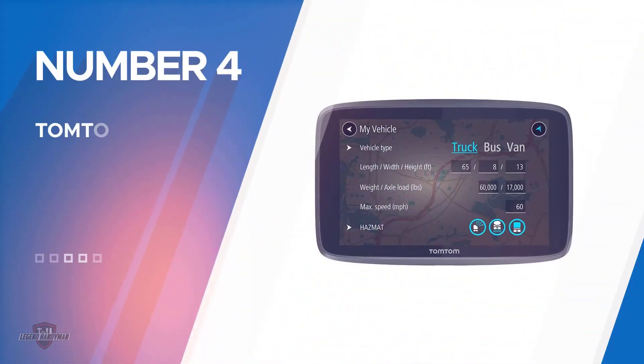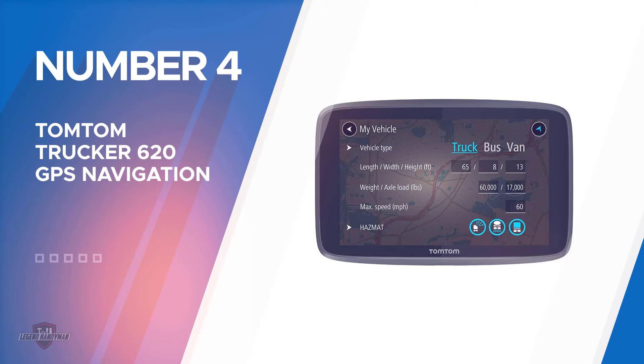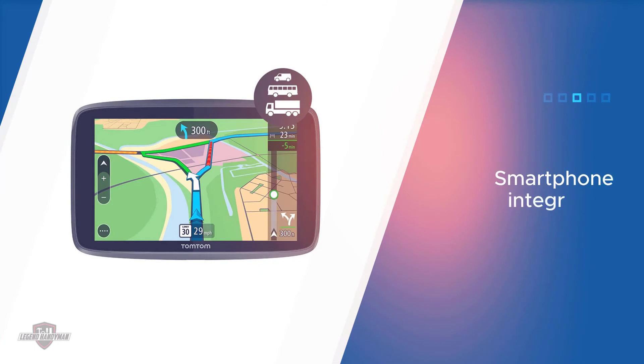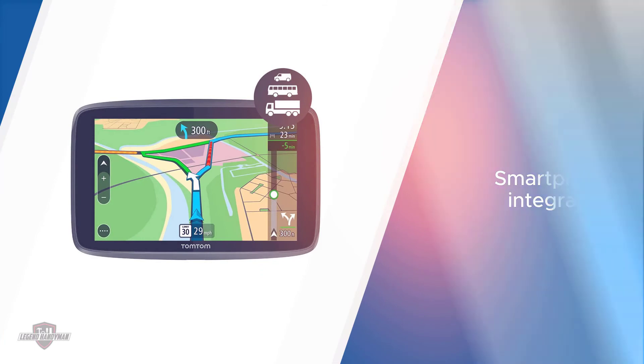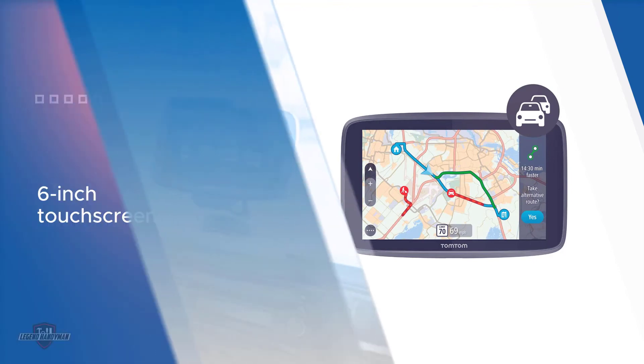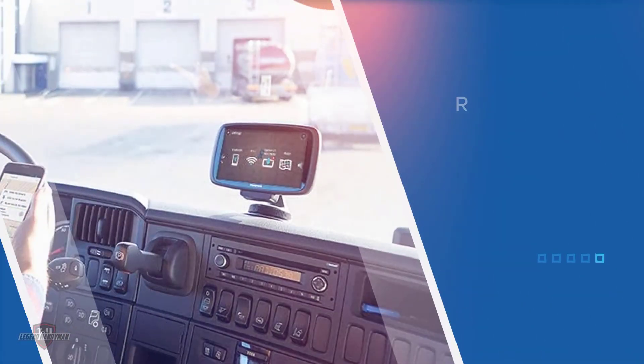Number four: the TomTom Trucker 620 GPS navigation device. This unit is compatible with Siri and Google, so you can make hands-free phone calls via your smartphone and initiate voice commands. You can also access the latest traffic updates and weather reports, and it will guide you to avoid weight restrictions and low bridges along your route.